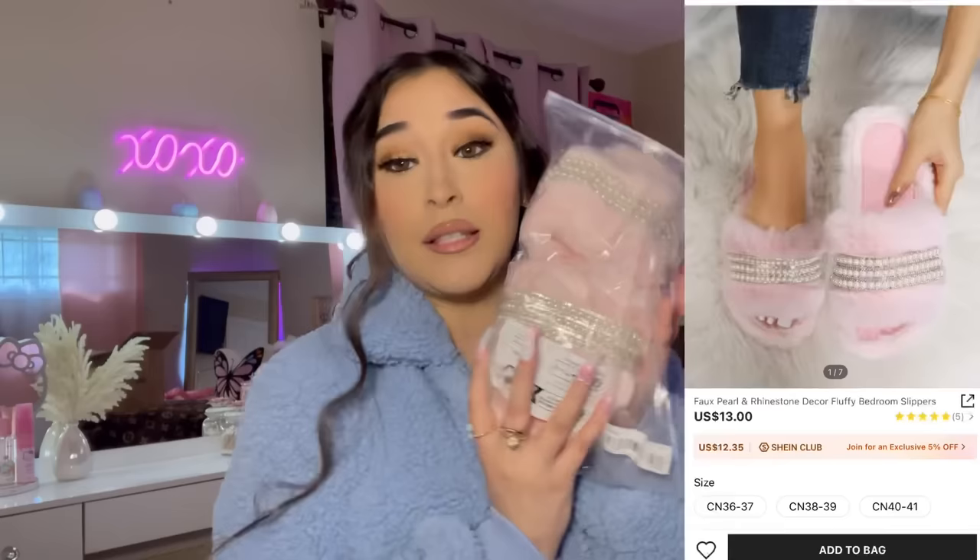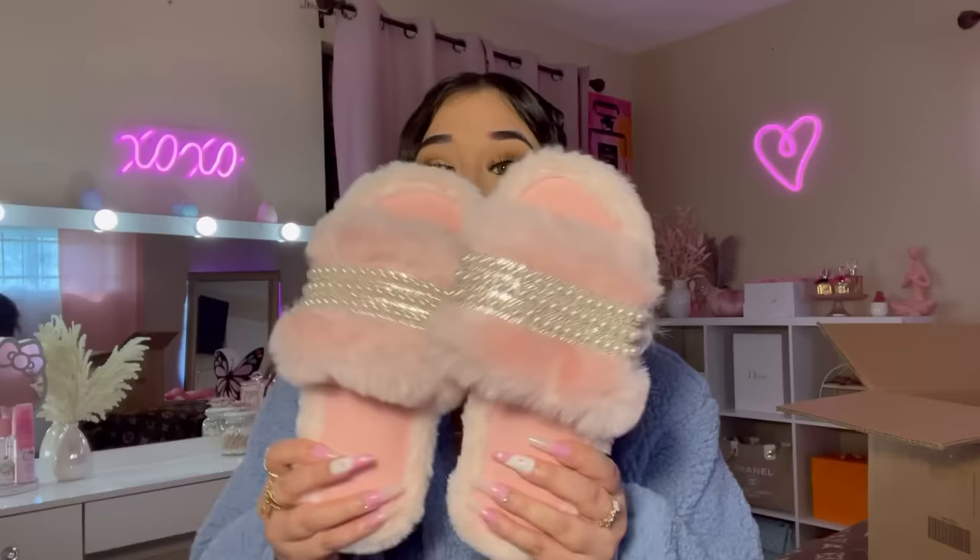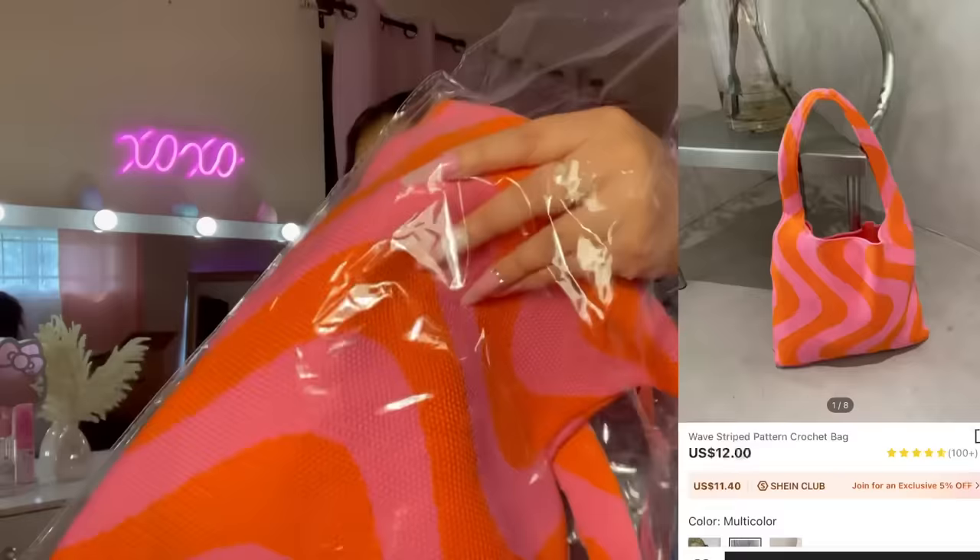I freaking love these shoes — when I saw them on the website I didn't even hesitate, I put them straight in my cart. These are pink fuzzy slides with pearls on them. I got these in size 38/39 and they fit me perfectly. How pretty are these? Let me know what you think!